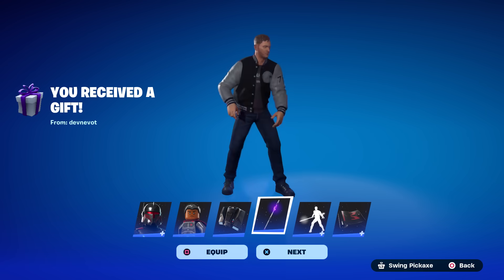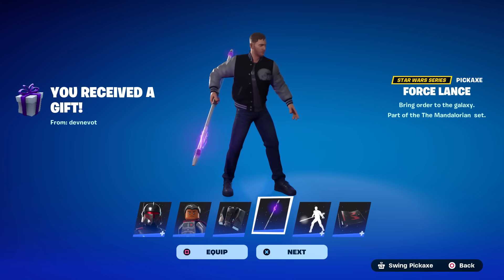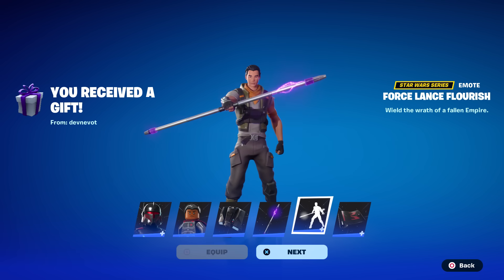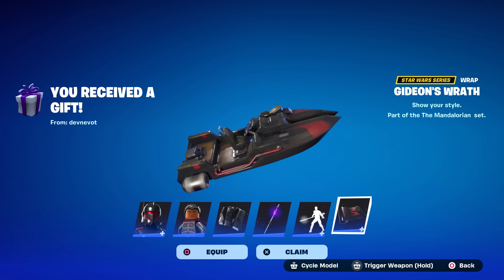They didn't do the dark saber but they did the Force Lance — that's pretty sweet. I love that purple. He's got an emote called the Force Lance Flourish, and this wrap called Gideon's Wrath looks nice as well.